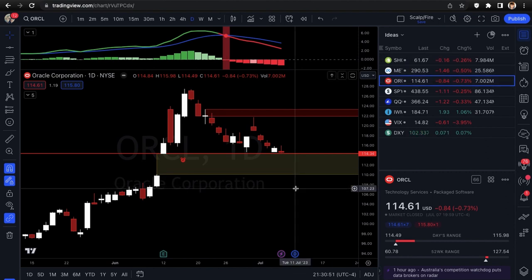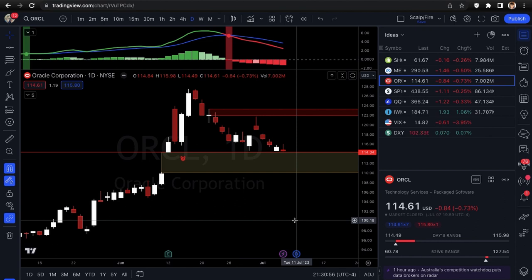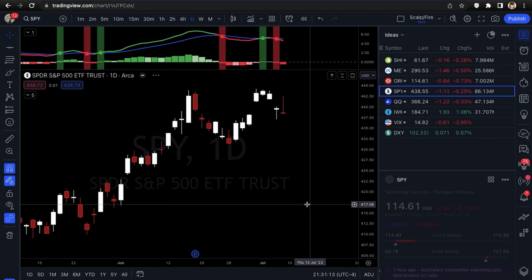Otherwise I'm just looking at puts on these tech names because the technicals look like they're lining up that way. I could be wrong, but we can always adjust. I trade SPY and QQQ in either direction every day, even trade the micro ES futures long and short. But individually for tickers, looking at these three shorts this week.